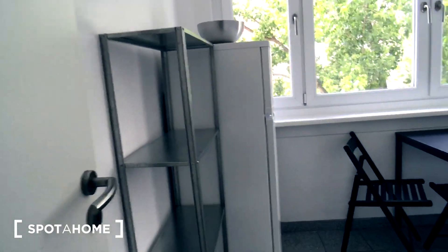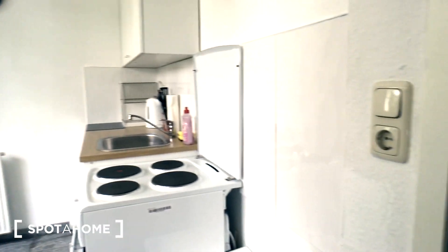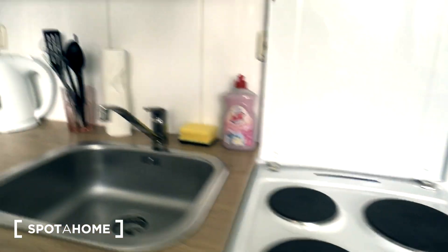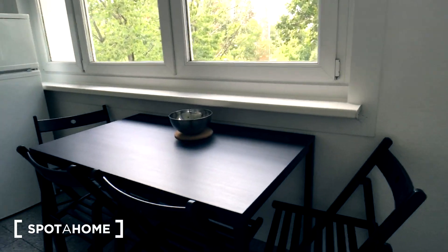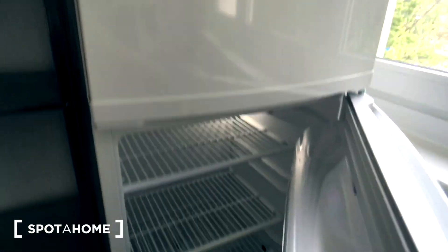And this is the kitchen, which is equipped with everything you need: stove and an oven, lots of glasses, cups and plates, and cutlery as well. There is a nice dining table and the fridge.